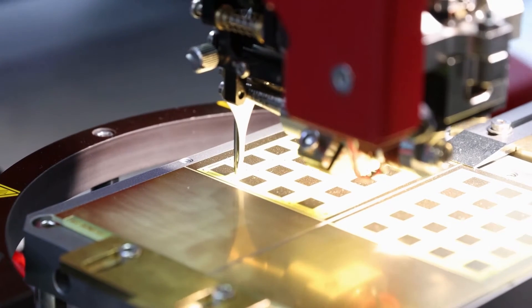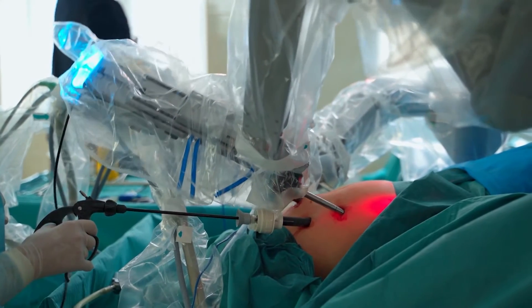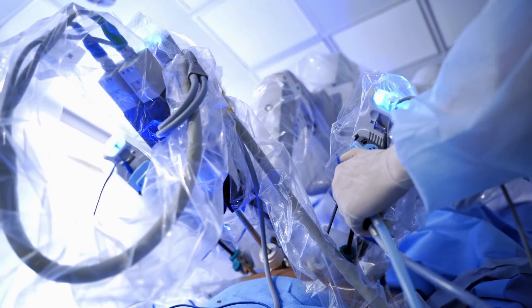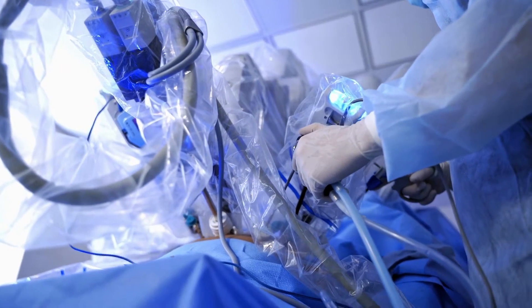You might imagine micro-robots as agents to repair or assemble small structures or machines in industry, or as surgical assistants to clear clogged arteries, to stop internal bleeding, or to eliminate cancerous tumors, all in minimally invasive procedures, said engineer John A. Rogers, who led the project.